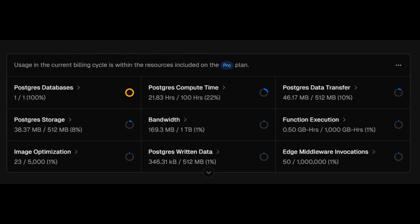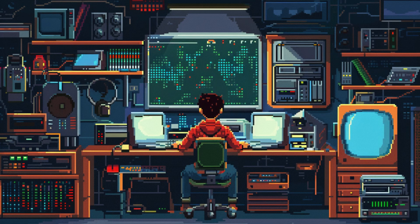Within a day, my compute time limit was already over 20%. To alleviate the pressure on my database, I decided to cache everything that could be cached.